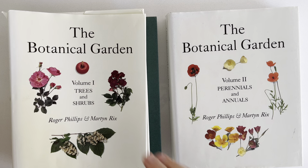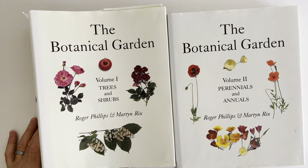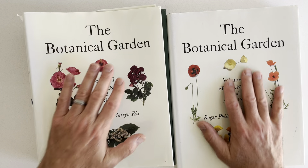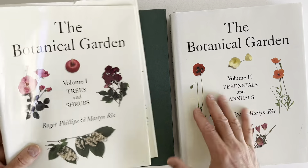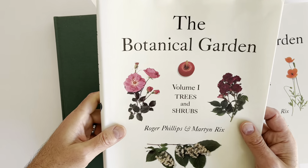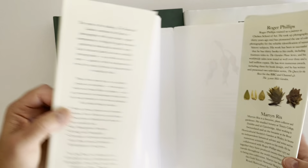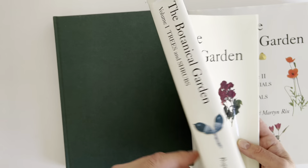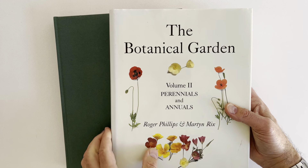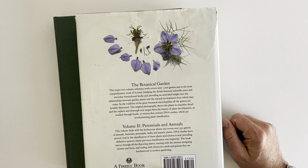The Botanical Garden, Volumes 1 and 2. Volume 1 is Trees and Shrubs and Volume 2 is Perennials and Annuals. As you can see, these are pretty big old books here. The idea of these books is that they really just cover a massive number of plants — over a thousand genera.